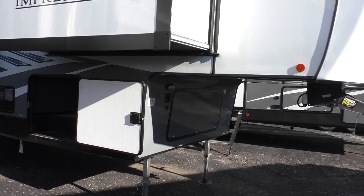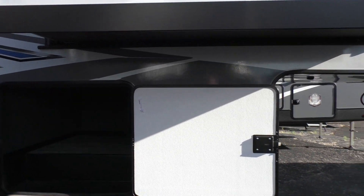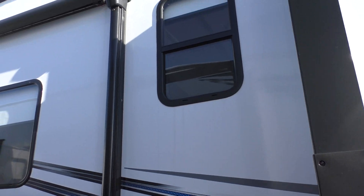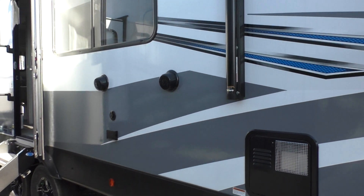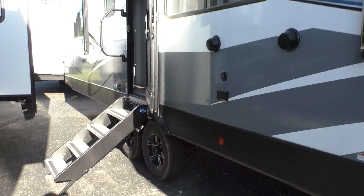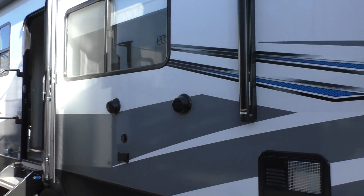As most fifth wheels do, this has a very large storage compartment. It goes all the way across the front there. This model features a power awning, auto leveling, and outside speakers. Very good looking fifth wheel — graphics are great, match just about any truck.